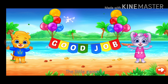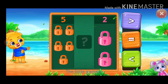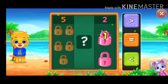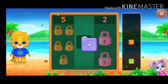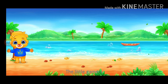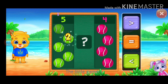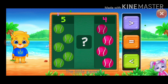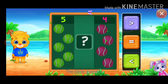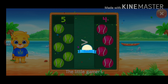Good job! Blocks. One, two, three, four, five, one, two. Greater than. Five is greater than two. Hooray! Balls. One, two, three, four, five, one, two, three, four. Less than, greater than. Five is greater than four. Hooray!